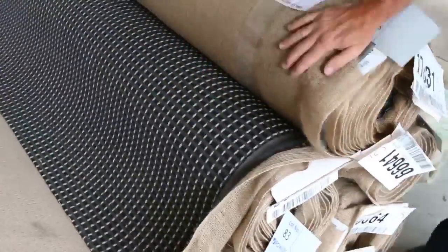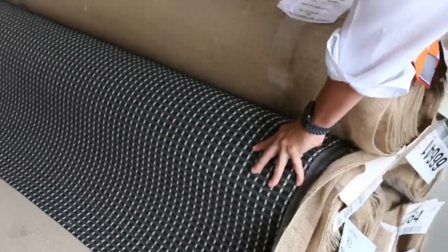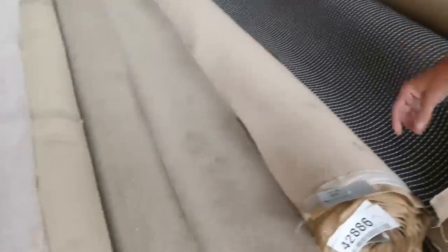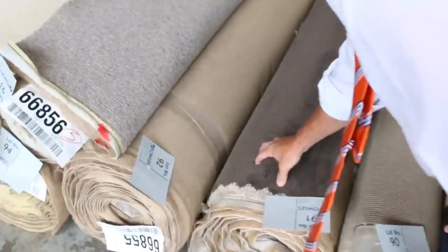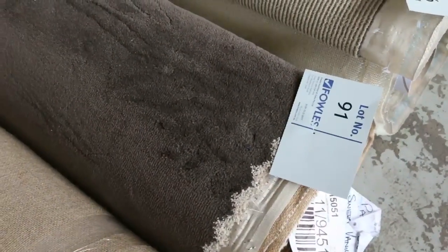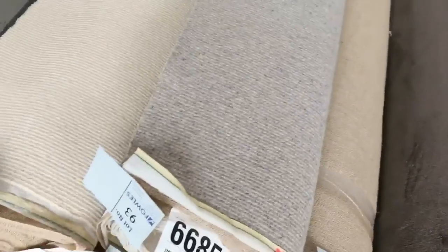We've got a few combination rolls here, lot number 81 through to lot number 84 — hardware and commercial solution dyed nylon carpet. This gear normally retails around about $70 to $80 a metre, again in the $25 to $30 a metre mark, into some nice really thick plush piles in the solution dyed nylon. Great room sizes, anywhere from 4 up to 8 metres, with a nice wool size also. Just about everything you can think of in the 3 to 6 to 8 metre range.